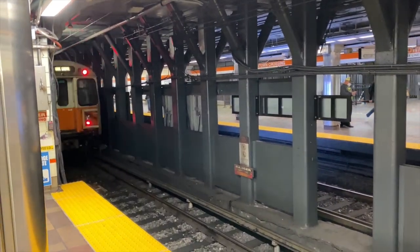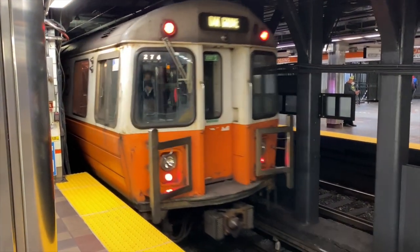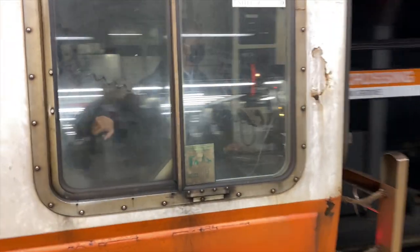Next station on the tier list is Downtown Crossing. Downtown Crossing is a personal favorite of mine simply because I spend a lot of time there. I've been going there since late 2018 after I got my iPhone XR, and I've spent a lot of time filming the Orange Line there. It's a really good station with a lot of positives.